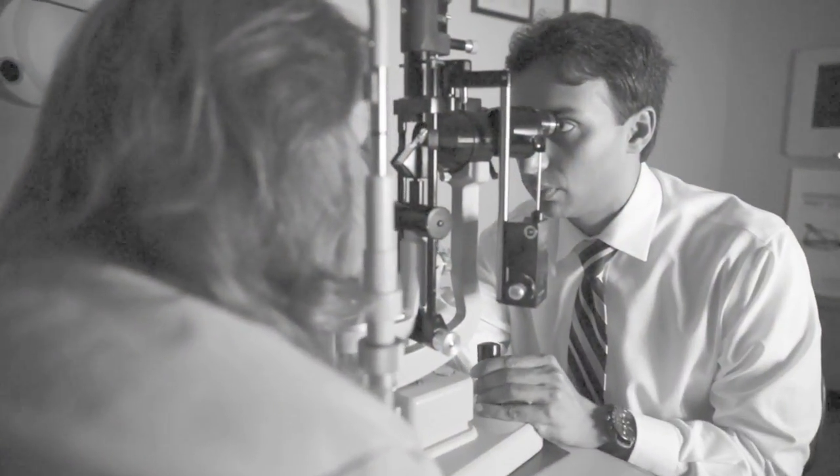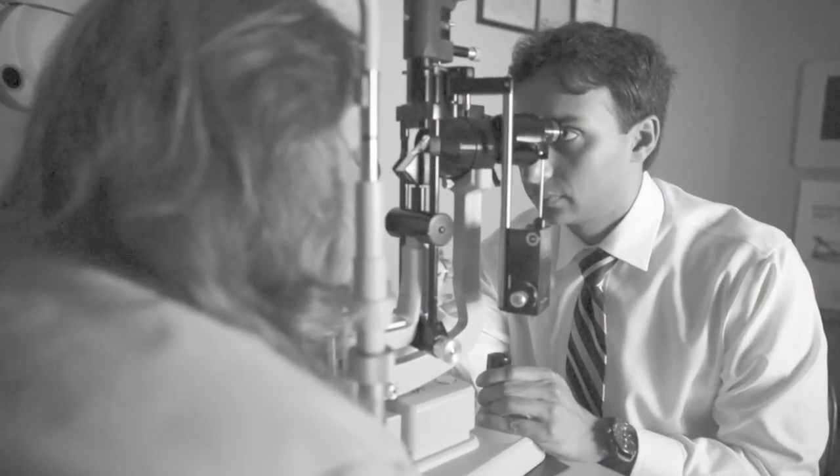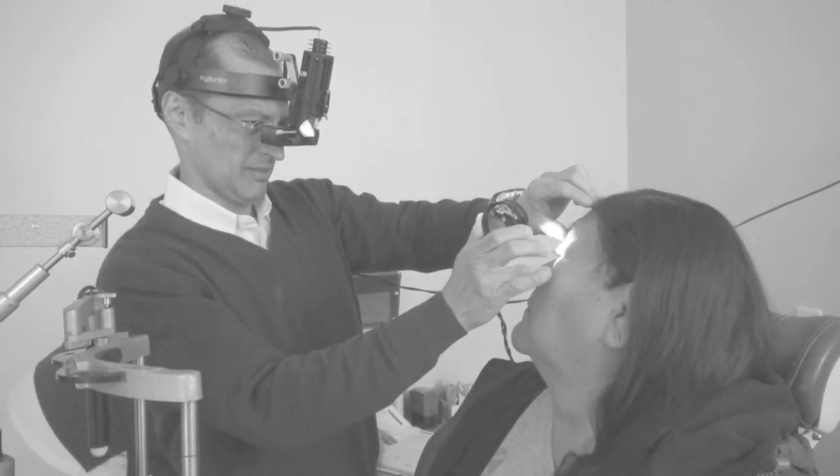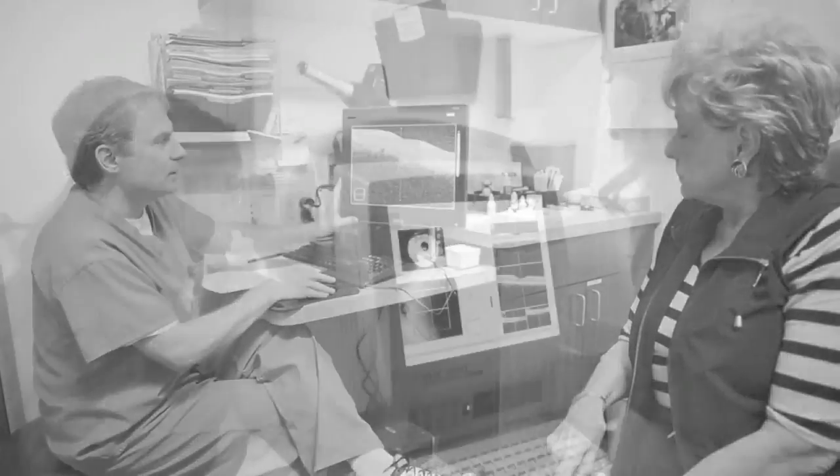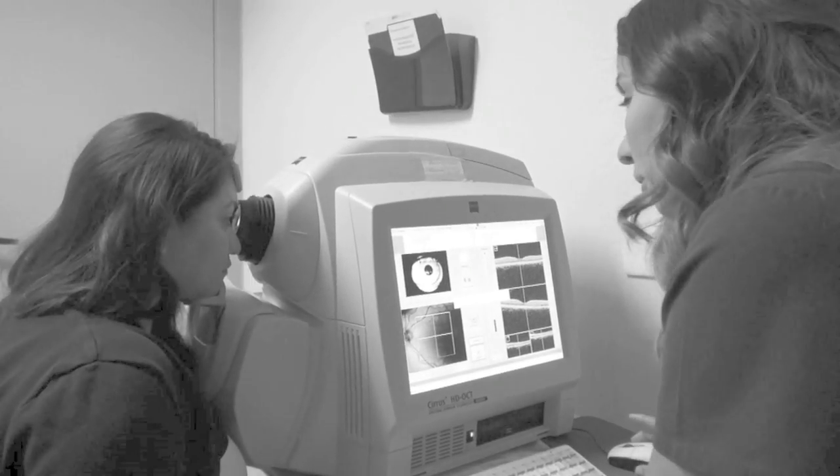If you suspect that you have a problem with your vision, it could be multiple different things. It could be something fleeting and passing — sometimes a surface condition such as allergies or dry eye could really impact your vision — or it could be something much more sinister. Unfortunately, without actually examining the eye, it is very difficult for anyone to give you a true opinion of what is going on. The first step is to determine if this is a significant change, and if so, you should be examined and the appropriate scans done to verify whether or not there is some activity in the back of the eye.